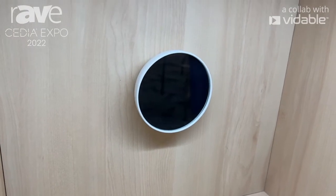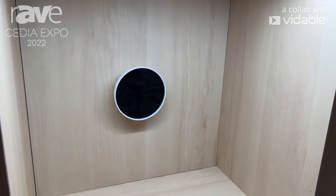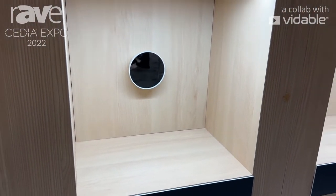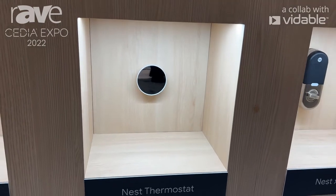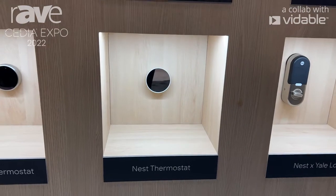We also have a power test which is going to help you make sure that this thermostat is going to work when you install it. It's also very easy to set up and even allows pros like yourselves to set this up on your own phone and then commission it on to a customer's phone.